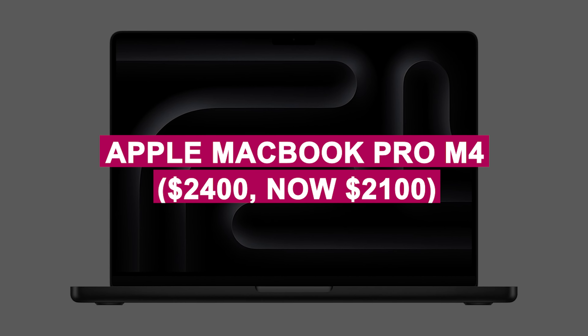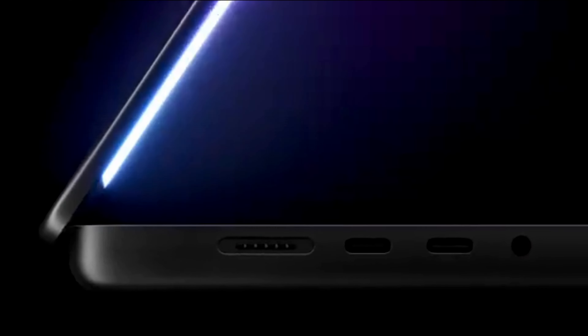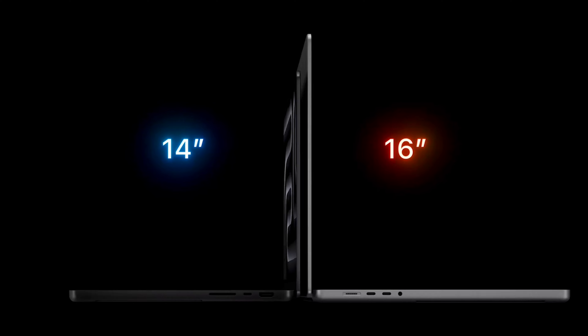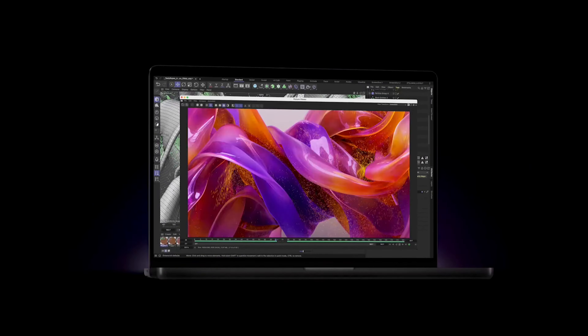Apple MacBook Pro M4 was $2,400, now $2,100. Cutting-edge powerhouse with the M4 chip, a stunning Liquid Retina XDR display, and all-day battery life, perfect for professionals handling demanding workflows.